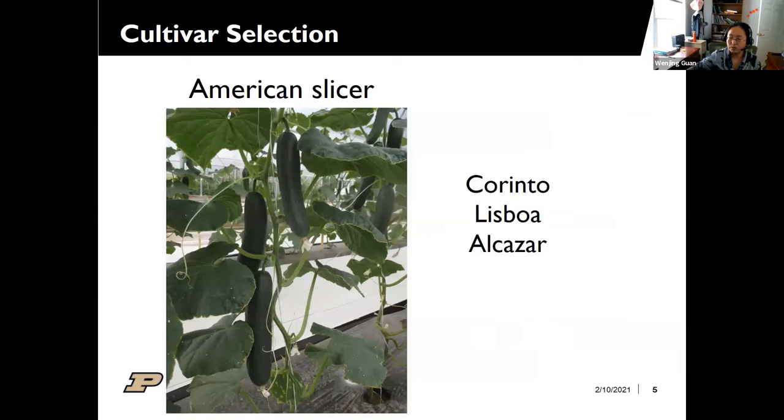The third type is the American slicer cucumber. These have darker and thicker skins, very similar to field-grown cucumbers, except they do not have the yellow-white belly you see in field-grown slicers. Because it is very similar to field-grown slicer cucumber, this type is probably the easiest to sell depending on your customers, but may not sell at a high price. The skin is thicker than mini and Dutch greenhouse cucumbers.